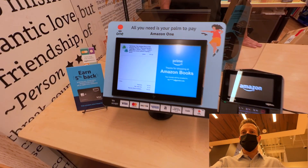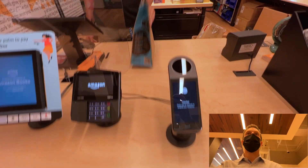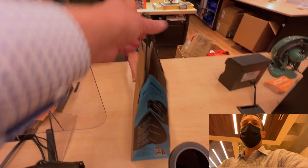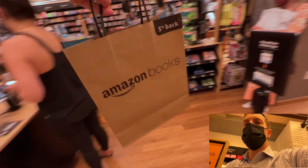And it says thank you for shopping at Amazon Books. Got a receipt emailed. That is how fast it is to use this thing. You're all set. Receipts in the bag, and you'll get an email one as well. So that was pretty easy.